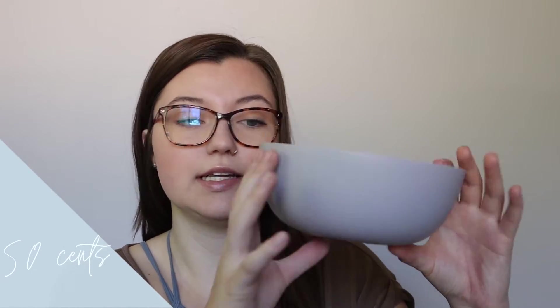Here are the bowls — they're pretty deep actually, which is nice. I'm a little nervous about putting anything hot in them. These ones are from Target and were 50 cents as well. And these are just plates — part of that 50 cent dishware group.